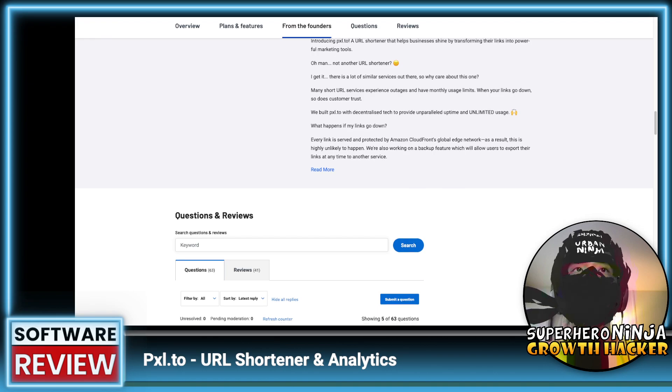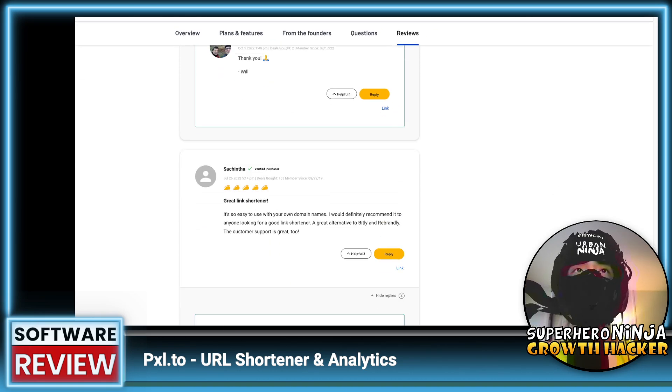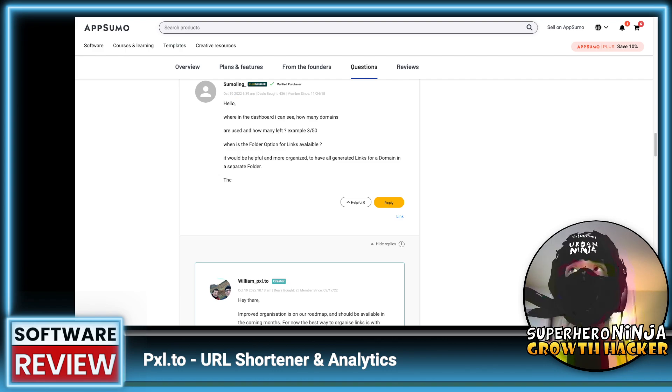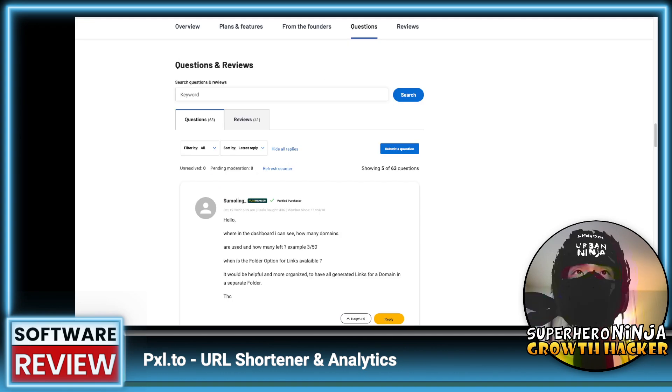When looking at reviews, you want to make sure the team is answering questions. Since the reviews are positive, they probably don't need to answer much. Typically it's when there's a negative review that you want to see the team step in. Looking at the questions, the founder William did reply just two days ago. What you're looking for is fast replies, politeness, and accuracy. A lot of times you get offshore teams with generic replies.